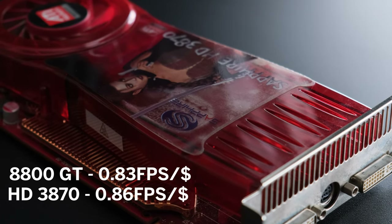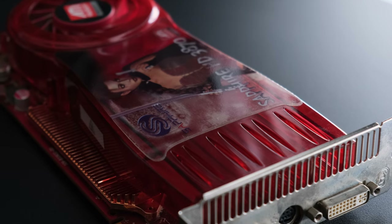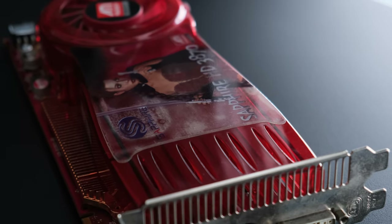And 0.86 fps per dollar for the HD 3870. Then there's thermals and noise levels, which are both significantly better with the AMD card, although at the cost of form factor.